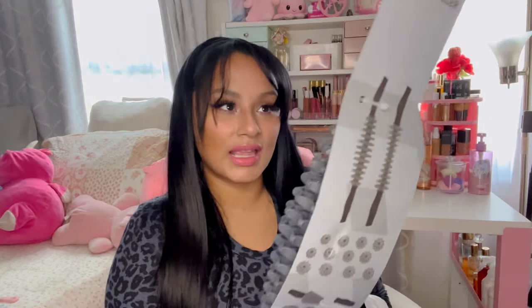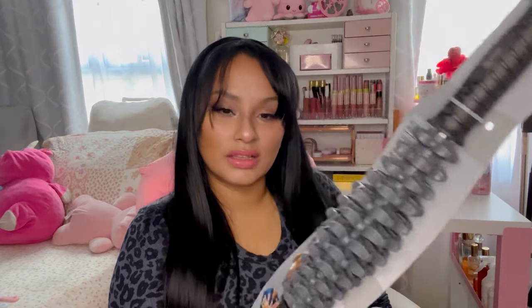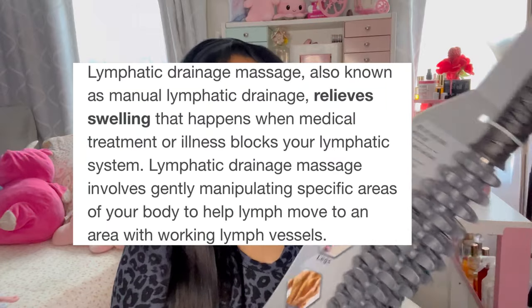I've seen this item on TikTok — usually it's a wooden one for massages — but this one was five dollars and it's an adjustable massage roller. You can use it on your legs, back, shoulders, thighs, stomach, or arms — just moving it up and down on your body. I've heard it's good for cellulite and lymphatic drainage, and I've really been wanting to try this. I'm happy with this one and I'll do some research to see how it goes.